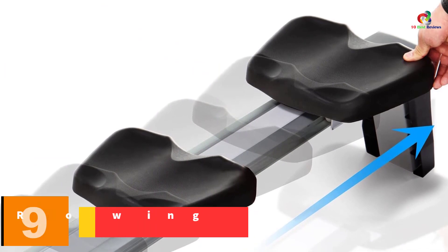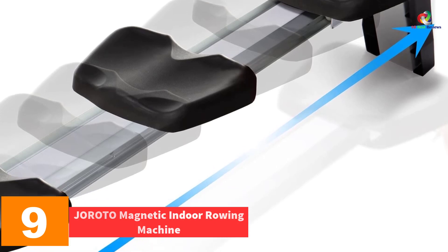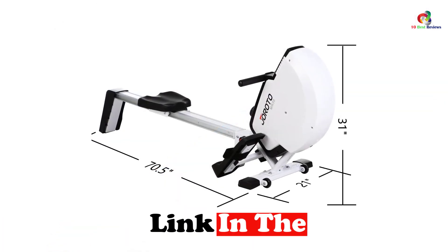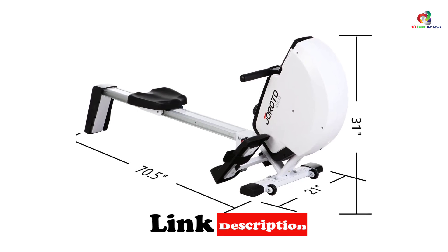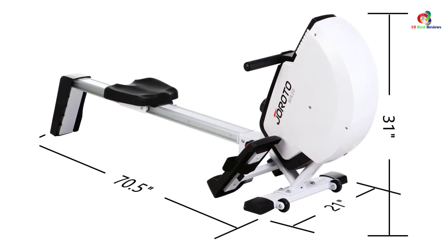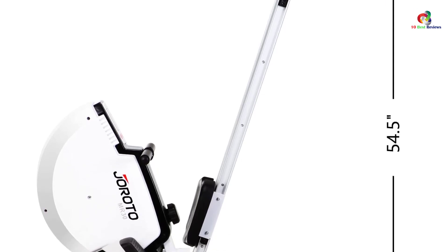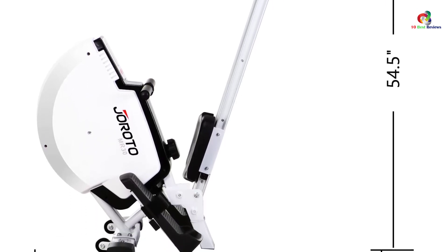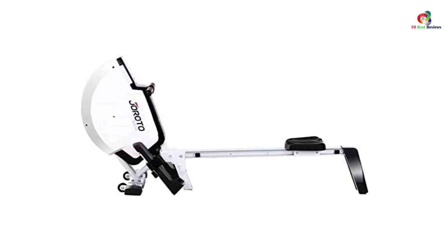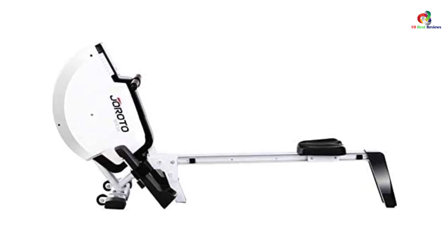Moving on, at number nine we have the Joroto Magnetic Indoor Rowing Machine. Joroto is an amazing rowing machine that provides high efficiency, easy accessibility, and functionality. It comes with two conveniently placed pedals with a slip-resistant design for safety and comfort, plus customizable foot straps that accommodate people of all sizes. It's great for burning calories by using all muscle groups including legs, arms, abdominals, glutes, and back. It has a fitness monitor tracking time, distance, count, and calories burnt, and features a foldable steel frame with built-in wheels for easy movement.